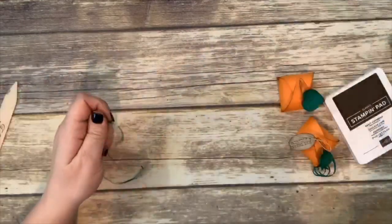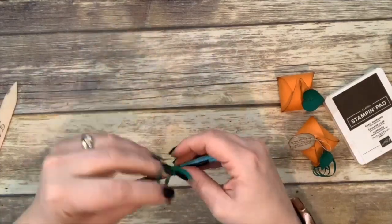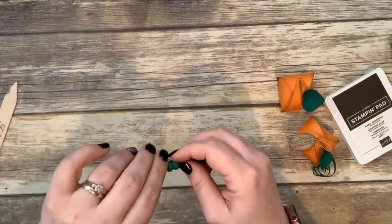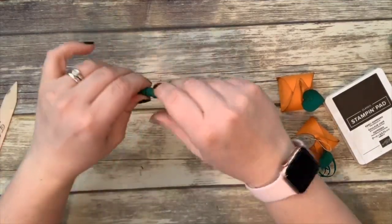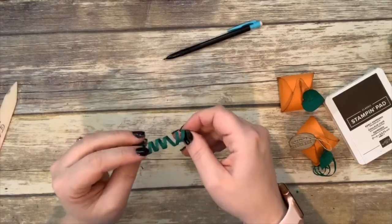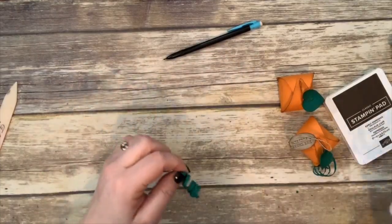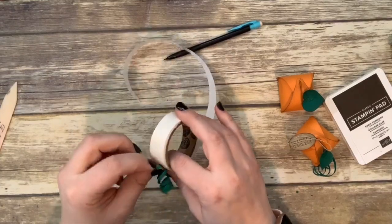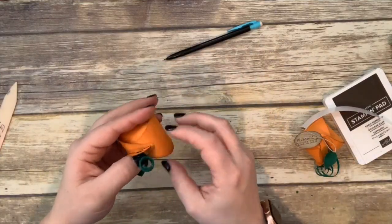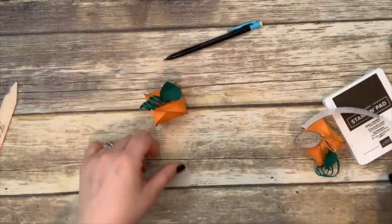Wrap the strip around a pencil — just a little mechanical pencil — and wrap it around tight so it stays curled. You have this cute little curl and you can stretch it out. Put a glue dot on one end and stick it underneath the leaf so it hangs off the side. How cute is that!